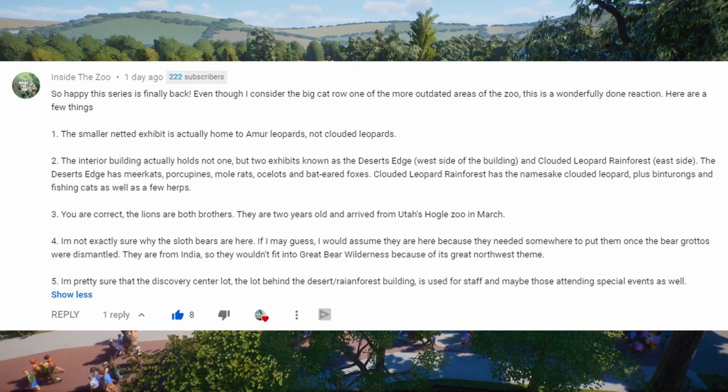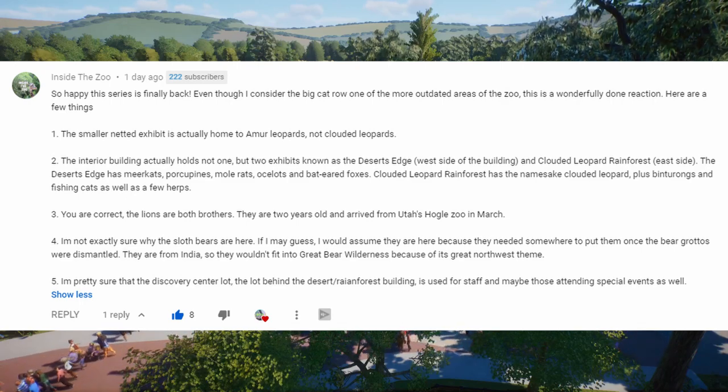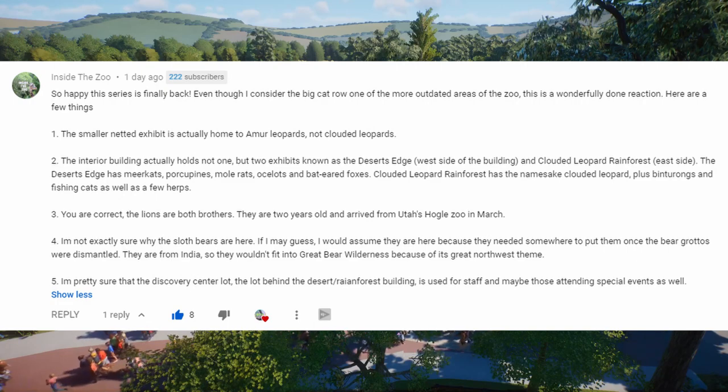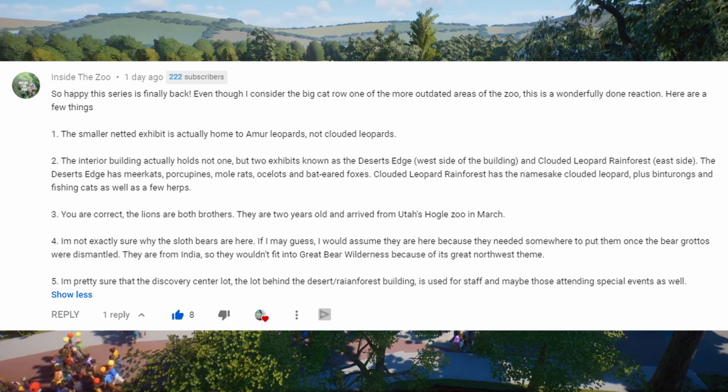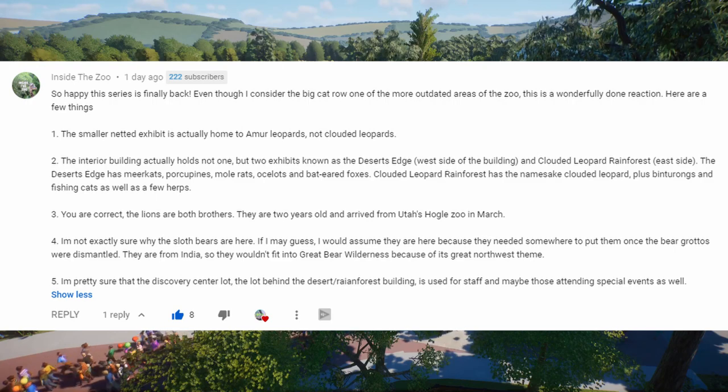So there are actually two exhibits inside that building, which we almost covered — it's not too much but we're saving interiors for later. The two lions in there are brothers, both two years old, and they arrived from Utah's Hogle Zoo in March. I remember it specifically because ever since all the craziness this year, Brookfield Zoo has been ramping up their YouTube channel and released a special video about the two new lion brothers.